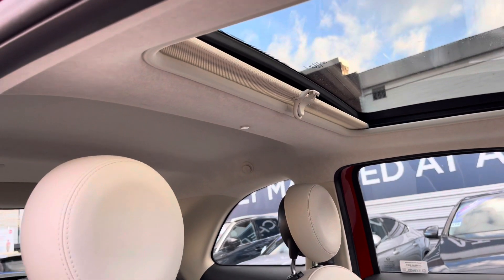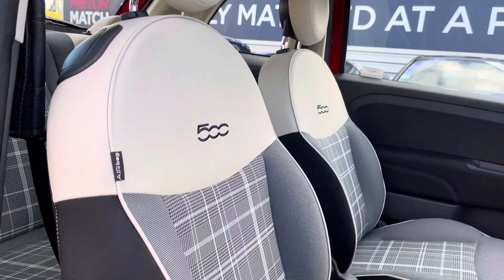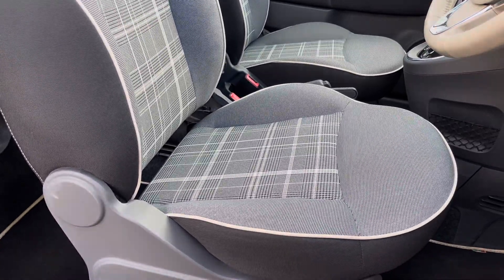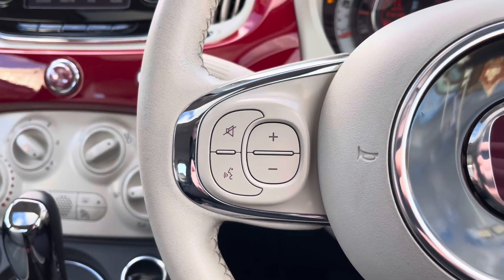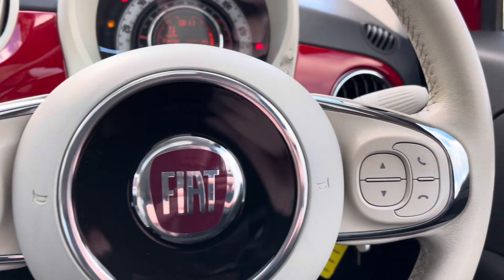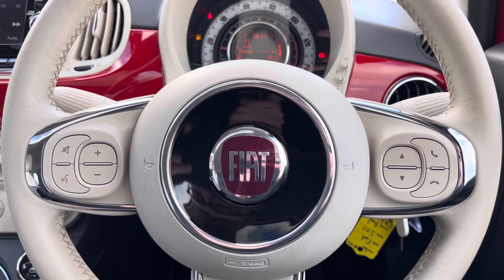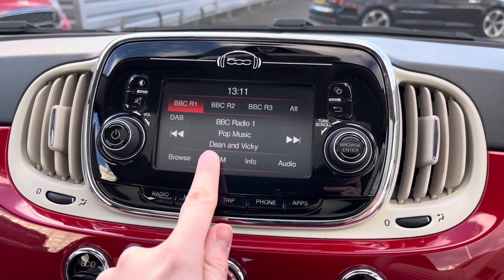Moving to your front seats, you do have plenty of adjustment in the driver's seat so you can easily find the perfect driving position. On your steering wheel you've got controls for adjusting the infotainment system — you can change the volume on the left, and to the right you can change track and station, as well as answer and end phone calls.